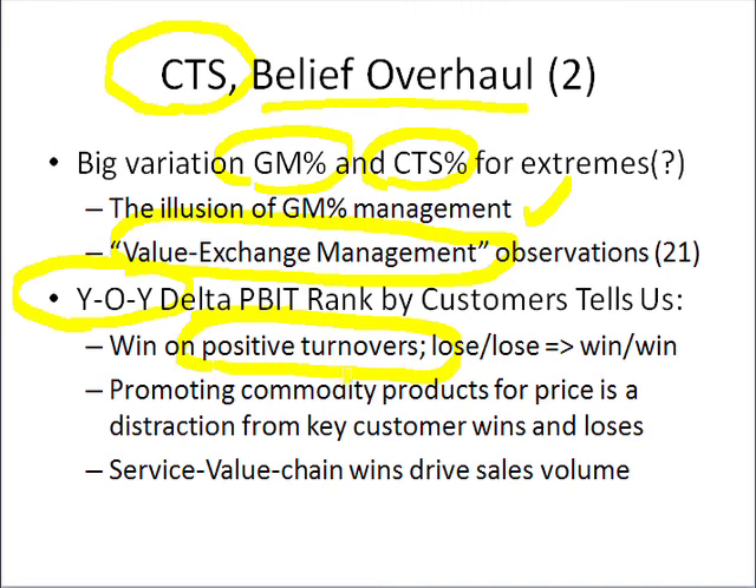And by focusing on customer-centric wins and fixes on the lose-lose and gaining more share, that's going to grow our sales, grow our profits, and please all our suppliers too. So that's the story as to why the service value chain and winning with customer satisfaction retention drives sales volume as the caboose, not the engine of our financial management train. Thank you.